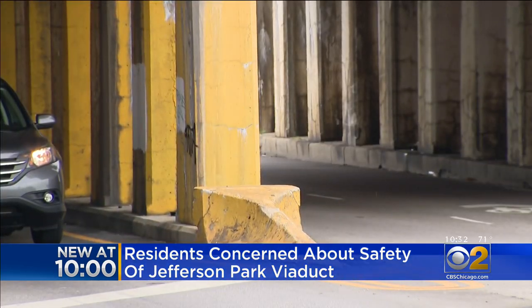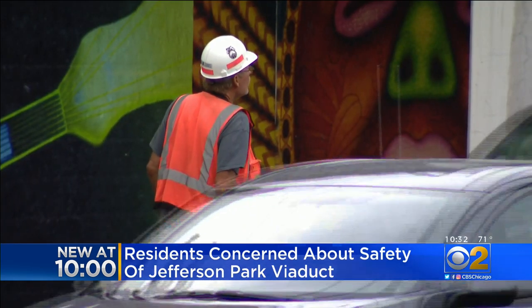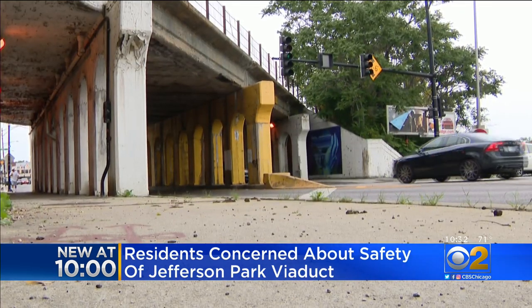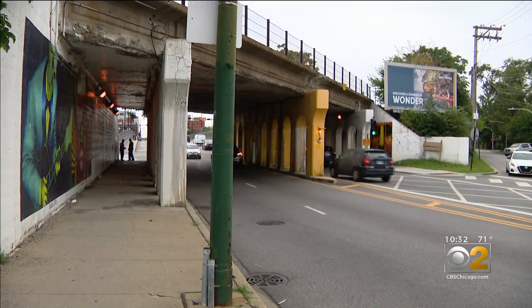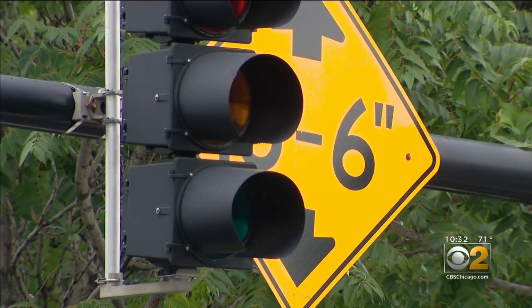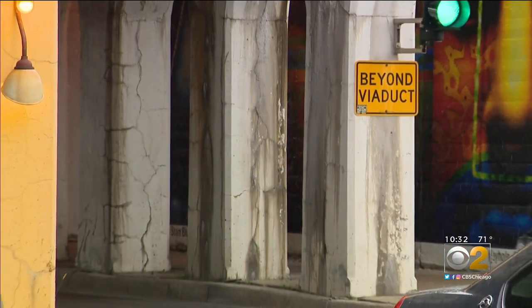But after we showed up to the viaduct, we noticed a Union Pacific workman did too, to give it the once over. Still, this all feels like a cop-out to Michele. "Why is everybody after the citizens to take care of their property, and corporations get carte blanche to do whatever and not follow up and not take care of their property." So she'll continue to keep looking up. In Jefferson Park, Marie Savedra, CBS 2 News.